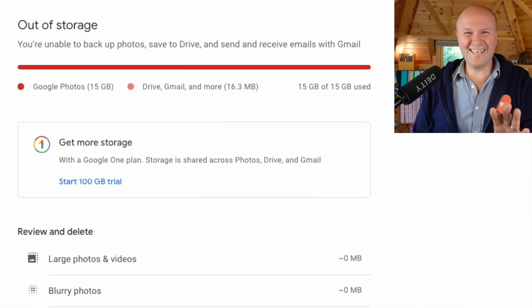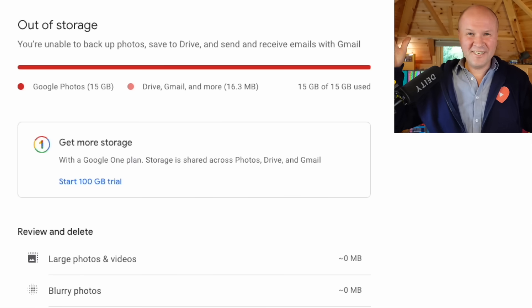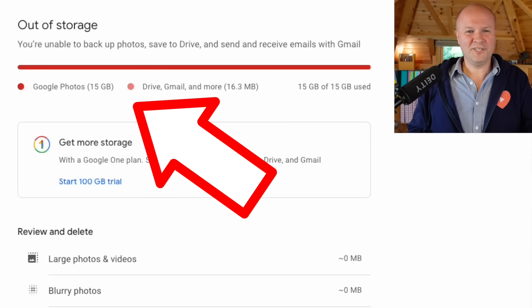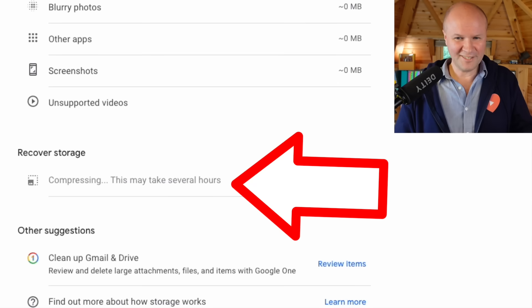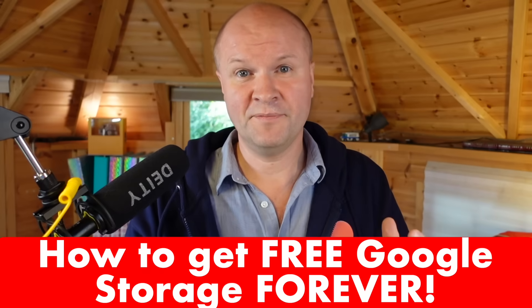Don't panic — I made a mistake here. I thought I'd done all of that and it hadn't done anything. It looks like we're still out of storage, but scroll back down to recover storage and it says compressing — this may take several hours. So Google is now compressing and making all those video and photo files smaller; it's going to take some time.